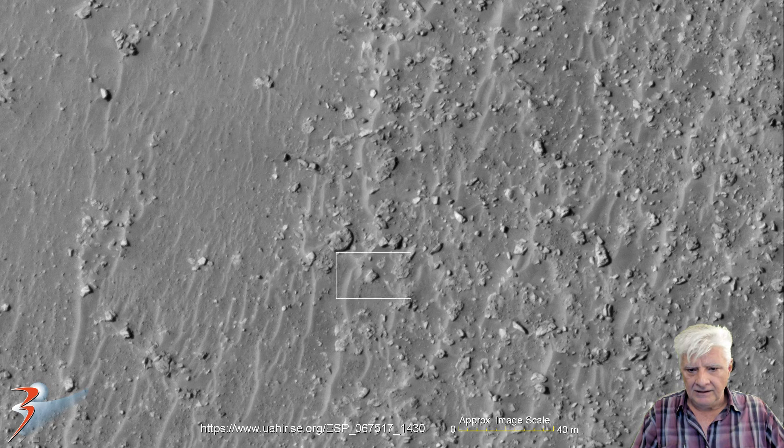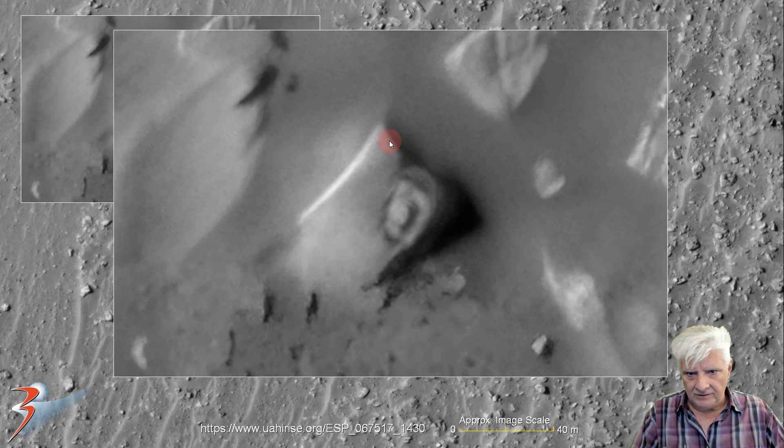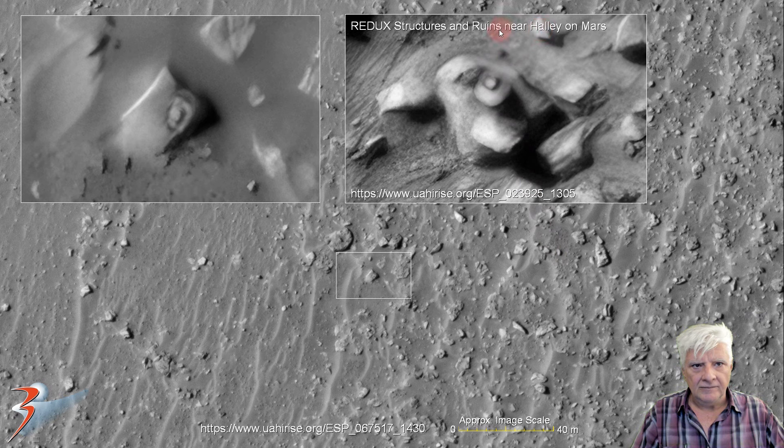It looks like an object that wedged itself into the surface. Let's have a look at the item over here in the center of this image. This is rather odd — it's got this well-defined rectangular part, and then this part protruding off the right-hand side. We've seen something very similar to this at a site in Halley. It's also got this strange rectangular base and an oval-shaped part in the center.